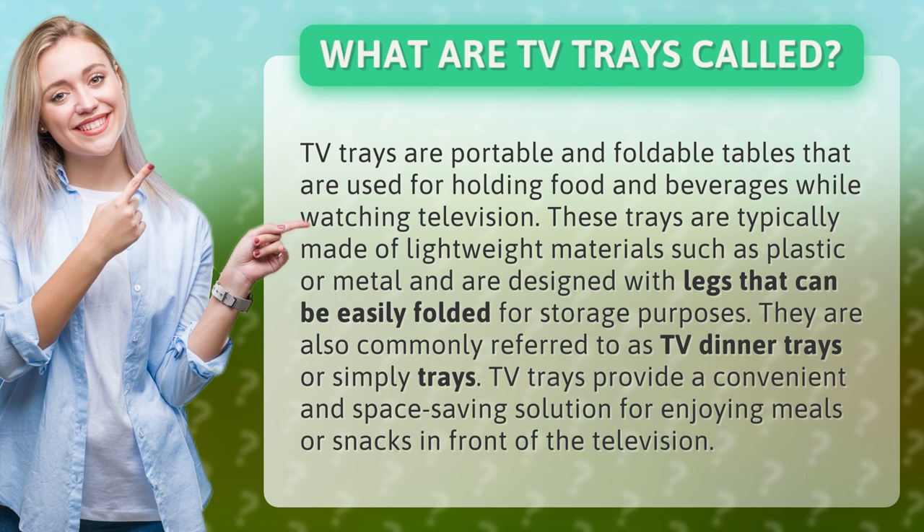They are also commonly referred to as TV dinner trays or simply trays. TV trays provide a convenient and space-saving solution for enjoying meals or snacks in front of the television.